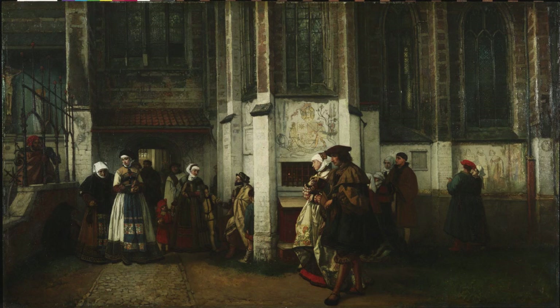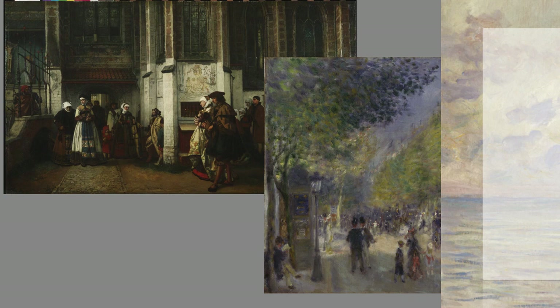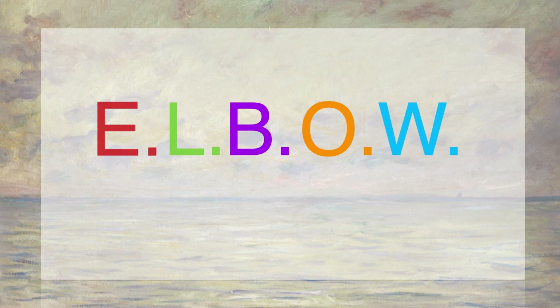A group of younger painters broke away from academic art and they adopted a totally different style. One of those painters was Renoir. And here's how he painted a street scene — it couldn't be more different. This kind of art comes to be called Impressionism. Here's my working definition, based on the letters E-L-B-O-W — elbow.